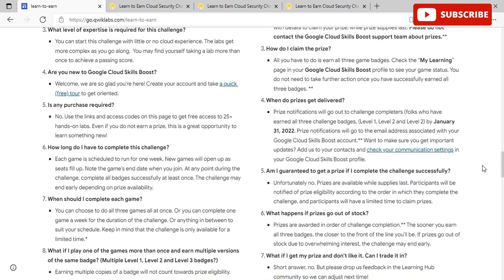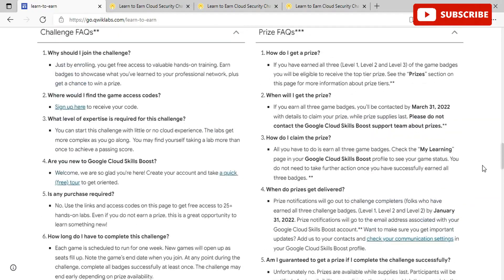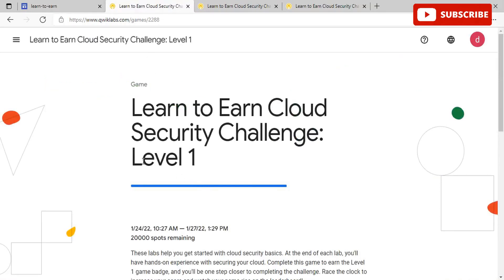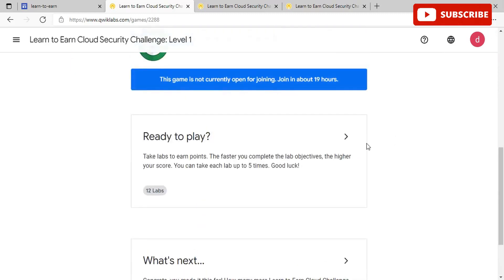Let me show you how each challenge will look and how you can participate. The first challenge is 'Familiarize with Basic Security Concepts.' You'll be redirected to a page where you can fill in your details and enroll. There are around 20,000 spots opening tomorrow. These labs will help you get started with cloud security basics, and at the end of each lab you'll have hands-on experience securing your cloud. Complete this game to earn the Level 1 badge. Race the clock to increase your score and watch your name rise on the leaderboard. This game has 12 labs to complete.